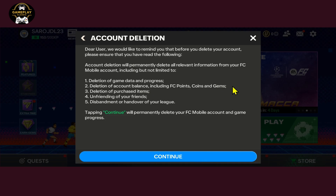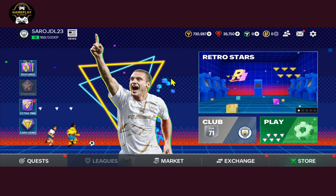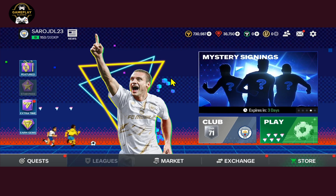Once you tap on this button, this will log you out from your FIFA mobile game account and your account will be scheduled for deletion. If you don't log back in for at least two weeks, then your account will be permanently deleted.